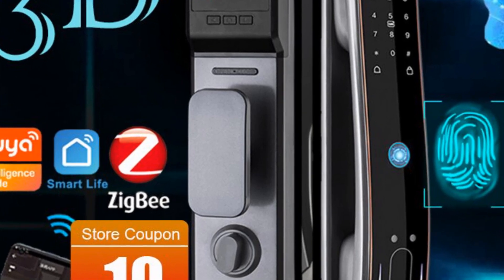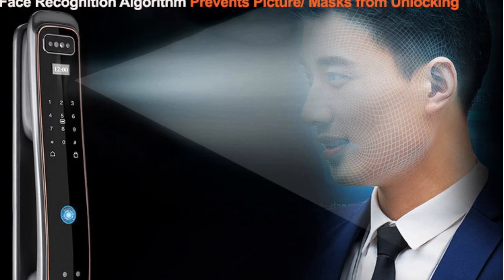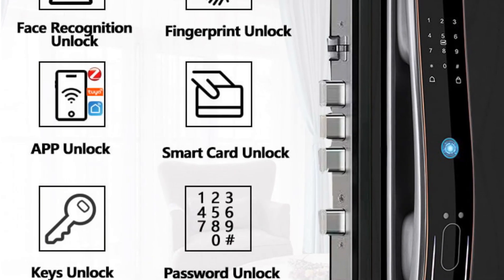The English voice language option enhances usability for a wider audience. Constructed with durable aluminum alloy and powered by a built-in rechargeable lithium battery, the Raycube DF-8 ensures long-lasting performance.